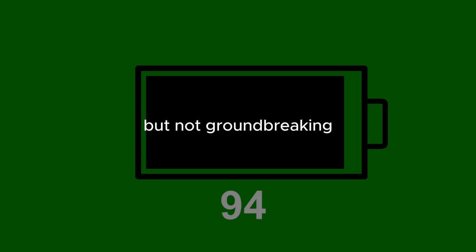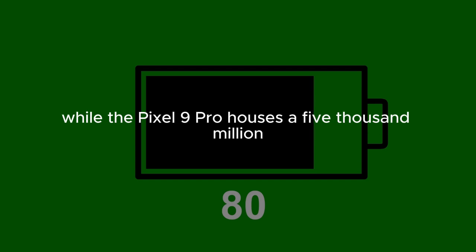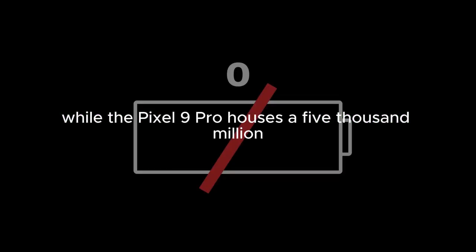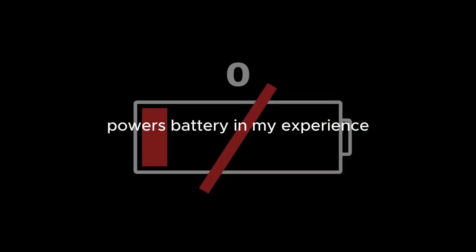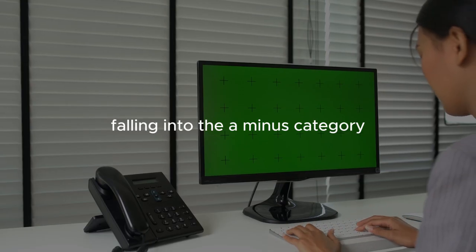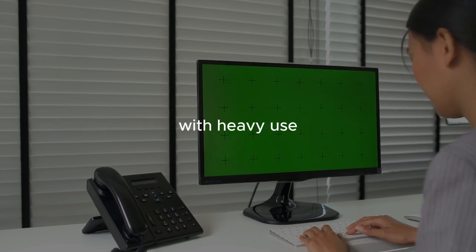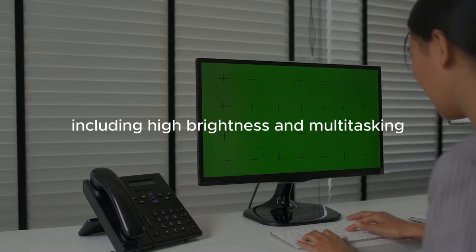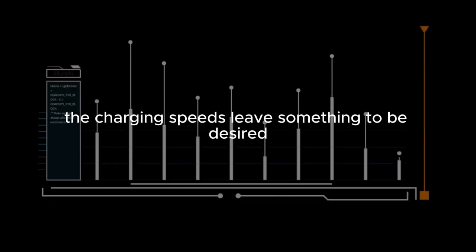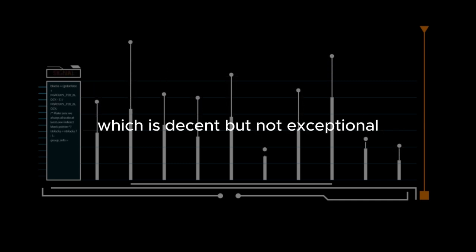Battery life on the Pixel 9 series is solid, but not groundbreaking. The smaller Pixel 9 has a 4,700 mAh battery, while the Pixel 9 Pro houses a 5,000 mAh battery. Battery life has been consistently good, falling into the A- category — you can expect over 5 hours of screen-on time with heavy use, including high brightness and multitasking. However, charging speeds leave something to be desired; the Pixel 9 Pro maxes out at around 37 watts, which is decent but not exceptional.